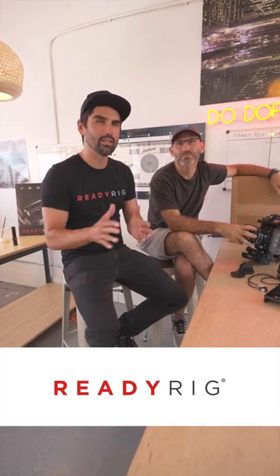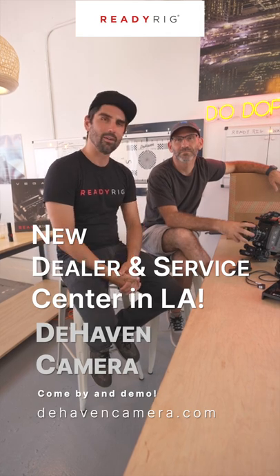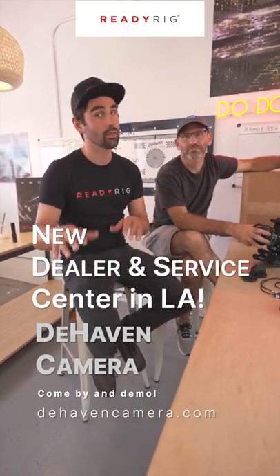Hey, what's up? It's Alessandro from ReadyRig. Today we're at Dehaven Camera and I'm with Eric Dehaven. Dehaven Camera is an amazing dealer of ReadyRig in LA and the service center.